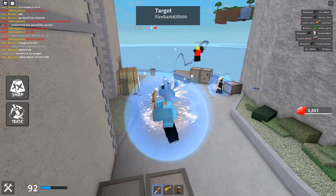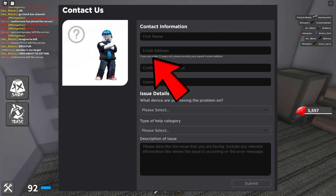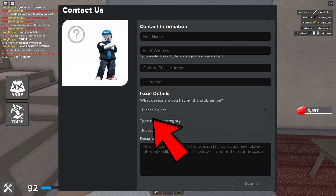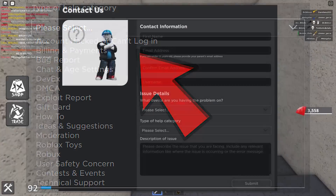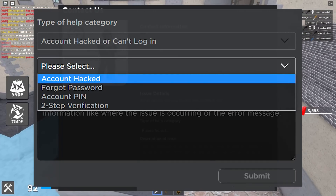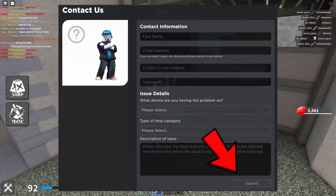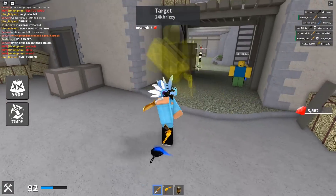Once you get to this page, it's going to look like this. Fill in all the blank spaces: your first name, email address registered with your hacked account, and your username — make sure not to misspell either. Select what device you're having this problem on. For the type of help category, select 'Account Hacked or Can't Log In,' then click 'Account Hacked' from the follow-up options. Describe the issue in a paragraph explaining everything in detail, click submit, and they'll probably get back to you within a couple of hours.